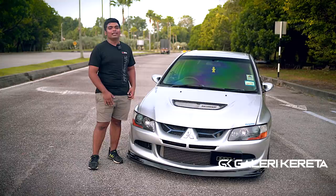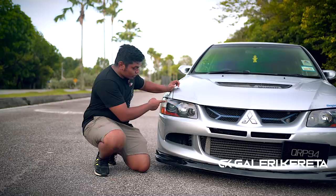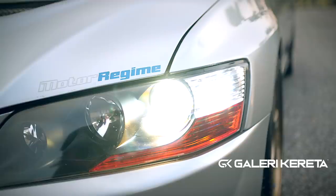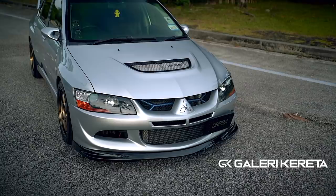Sebab kereta ni dah limited. Bodi ni tip top, free accident — bukan buat-buat, memang betul, free accident. Yang beza MR ni ialah lampu — tengok lampu dia ni, mata dia hijau-hijau biru. Ni ada dekat Evo 9 MR dan Evo 8 MR je ada. Kalau Evo 7 dan Evo 8 biasa, lampu dia clear, tak ada biru-biru ni. Tapi lawa juga dari luar — mata dia biru. Ini untuk membezakan Evo 8 MR dan Evo 8 biasa.